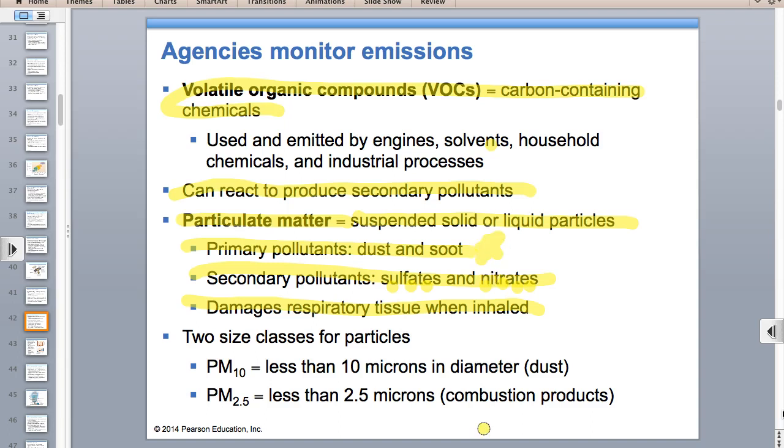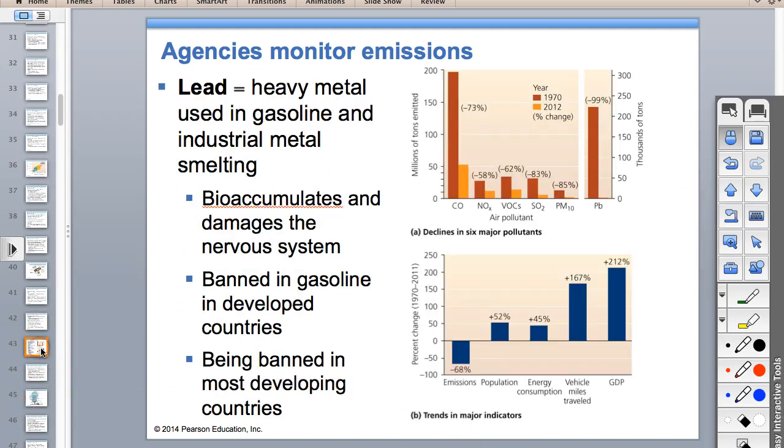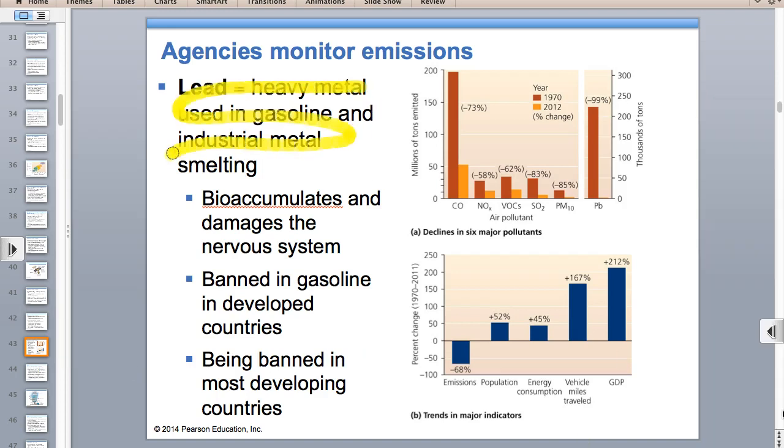Dust and soot can reduce photosynthesis. Nitrates and sulfates go into making acid rain. VOCs help make smog. Lead is a heavy metal that bioaccumulates like mercury. Both lead and mercury are neurotoxins—they damage your nervous system and can cause seizures at high doses.